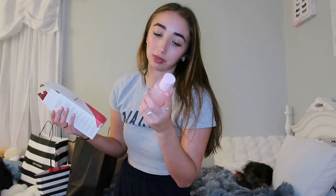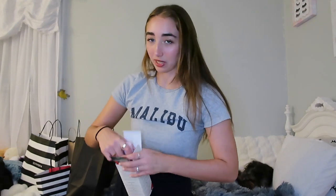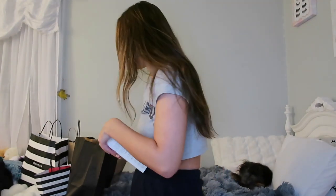I also got the Glow Recipe Watermelon Glow pH 4 toner. I've been using this but I don't know if it's helping or not yet. I don't know if I love it as much as the dew drops, but I'll keep trying it and see how it is.